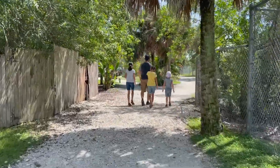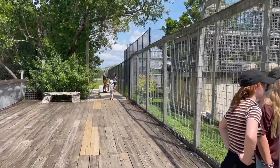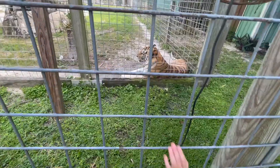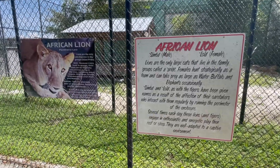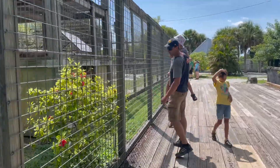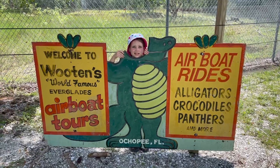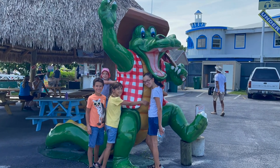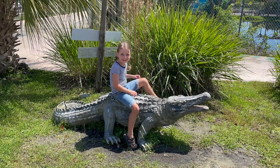Last, before heading out, we went and checked out the lions and tigers. Well, that is it on our trip to the Everglades and our experience there. I hope this video was helpful and gave you some ideas and a better understanding of what these kinds of tours look like. If you enjoyed this video, please hit the like button, don't forget to subscribe, and I hope you have a great day.